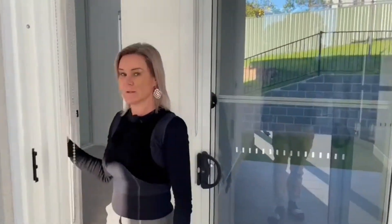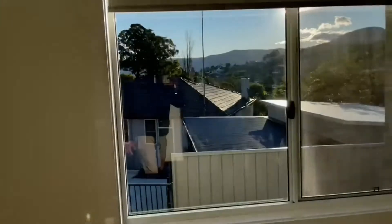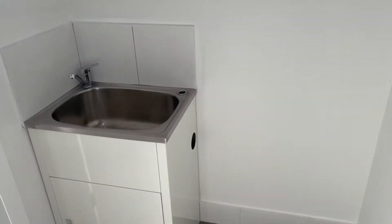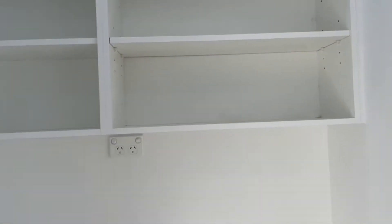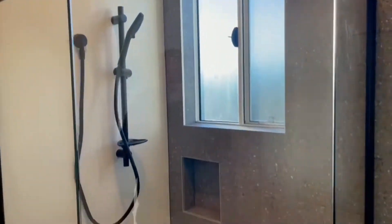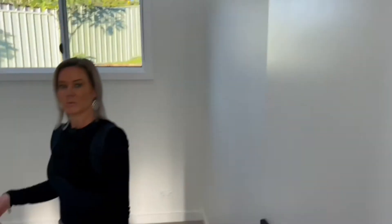If we go this way first, we've got two bedrooms. One here with a built-in wardrobe. Coming back through here, we have the in-built laundry, nicely hidden away. Through to the main bathroom. Coming back to our second bedroom, which has a built-in wardrobe.